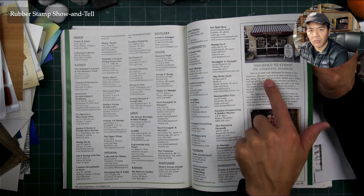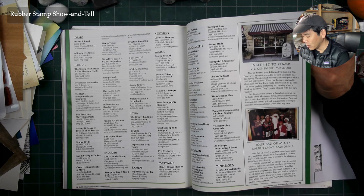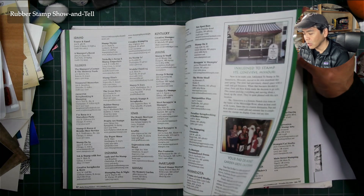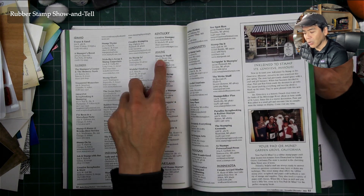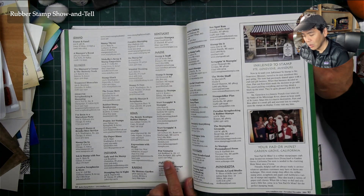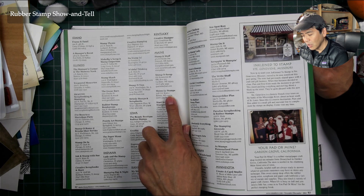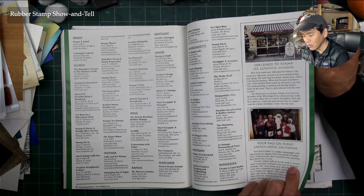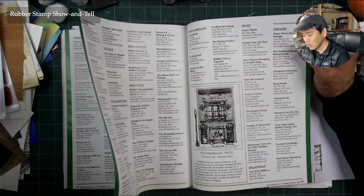Inclined to Stamp — one of the best users and teachers of Stampscapes stamps was Pam Klein at Inclined to Stamp in Saint Genevieve. She carried a full line of Stampscapes stamps and was a fantastic user of them. She taught a lot. Here in Maine — Pen Ventures, Stamps and Stuff — I taught at several stores out there in Maine. I loved going out there to teach.